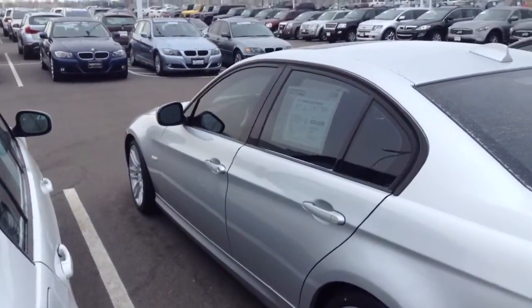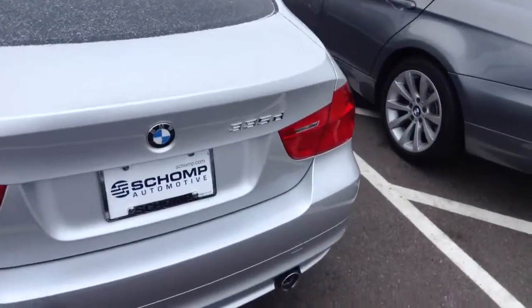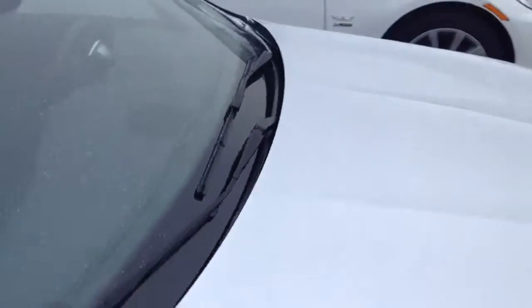Good morning, Brian at Shop BMW. How are you? I am just giving you a quick video of this 2011 BMW 335 that you're interested in. Absolutely beautiful car. It is an X-Drive, of course, and if I'm not mistaken, it may be a diesel. So it is certified pre-owned.